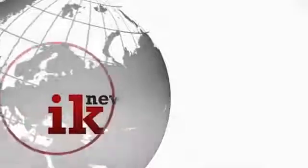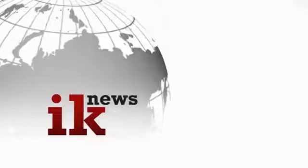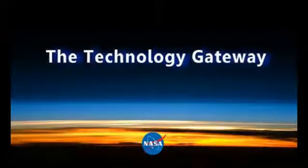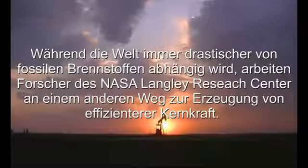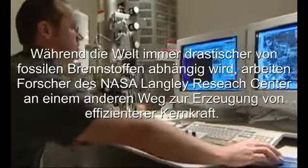This video is brought to you by S.T.A.L.D. While the world is drastically dependent on fossil fuel, researchers at NASA Langley Research Center are working on another way of producing energy-efficient nuclear power.